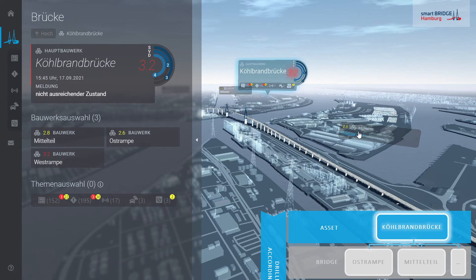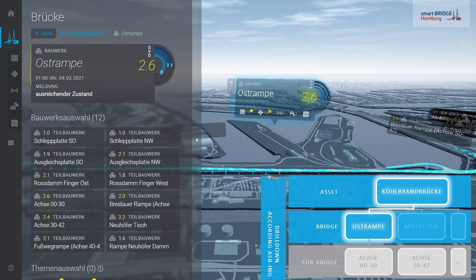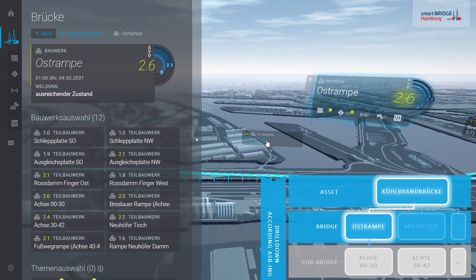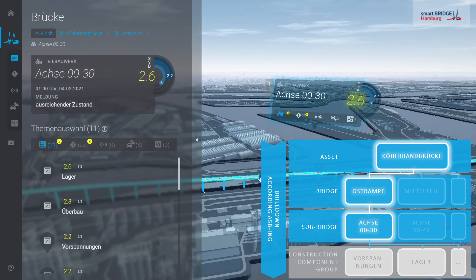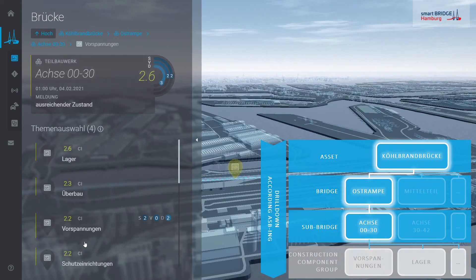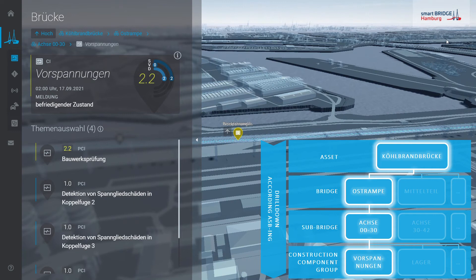In the drill-down, you see first all elements of the bridge, then the elements of the eastern approach viaduct, then from sub-bridge axis 0 to 30, and finally the elements from the component group Vorspannung — the component group of the pre-stress tendons. All attributes coming from Bauteil-Catalog-Brücken are very important in the project since they enable an automatic allocation of condition information from the IFC database to BIM elements with the linked data approach.